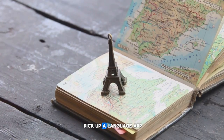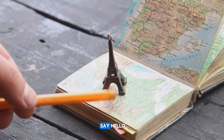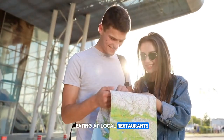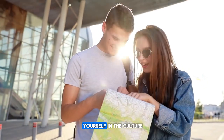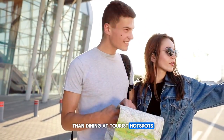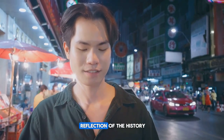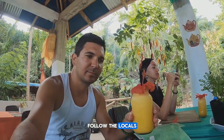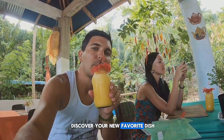So before you go, pick up a language app or a phrasebook and learn how to say hello, thank you, and where's the bathroom. Eating at local restaurants is another fantastic way to immerse yourself in the culture, and it's often cheaper than dining at tourist hotspots. Local cuisine is a reflection of the history, geography, and soul of a place. So venture off the beaten path, follow the locals, and you might just discover your new favorite dish.